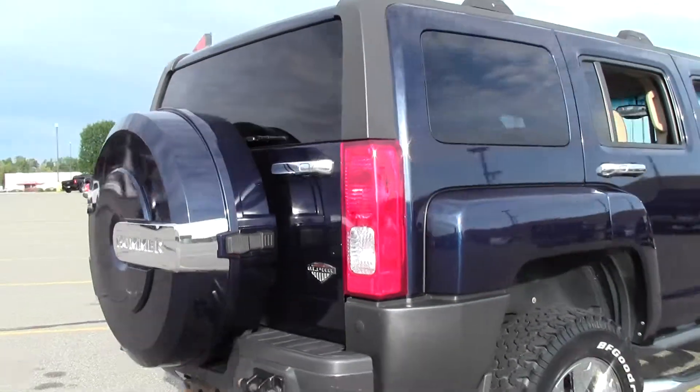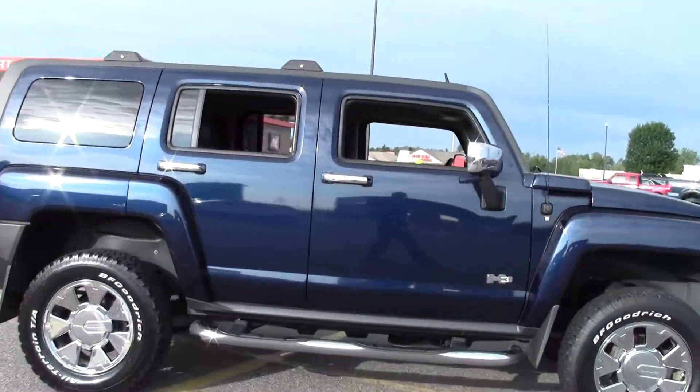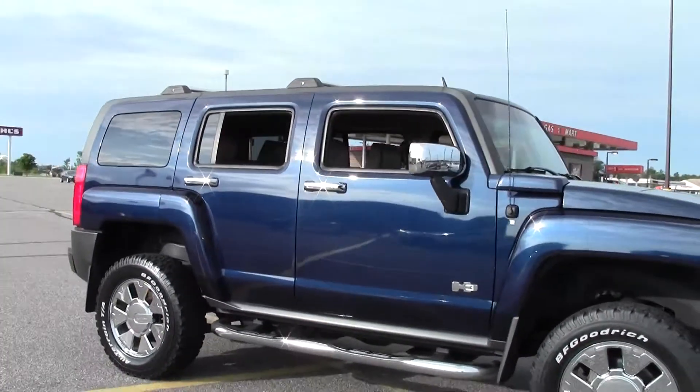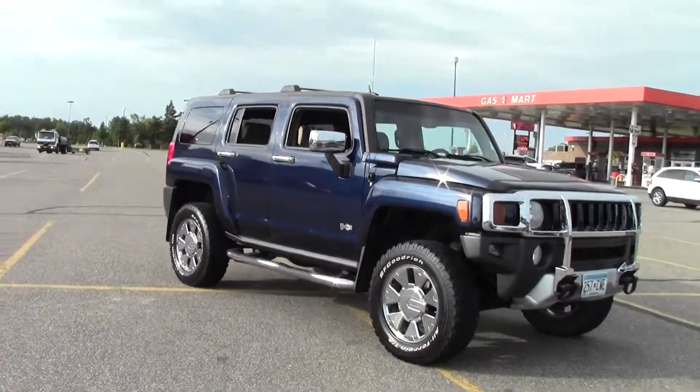There's a reason it's a favorite amongst movie stars, and that's because it sticks out. Definitely a head turner. When you drive down the road in this thing, people notice, and that's pretty awesome.